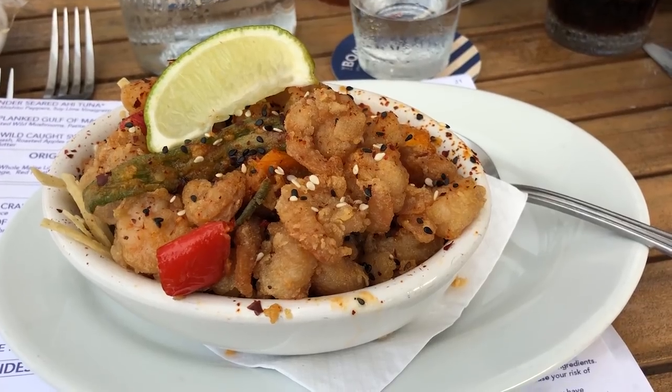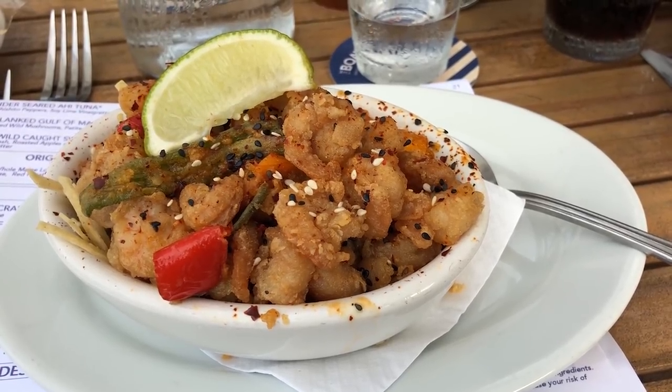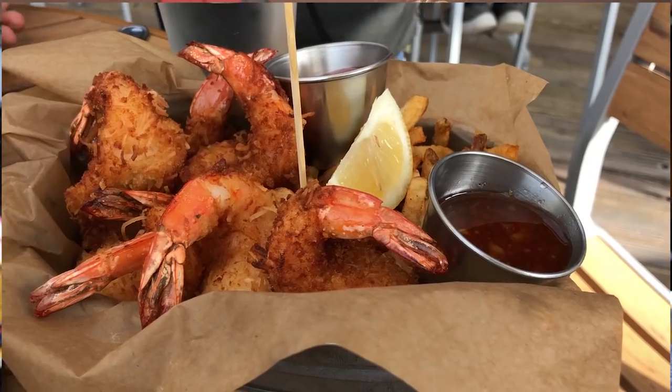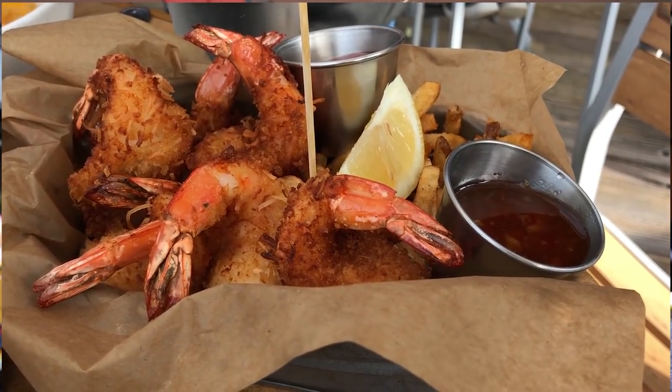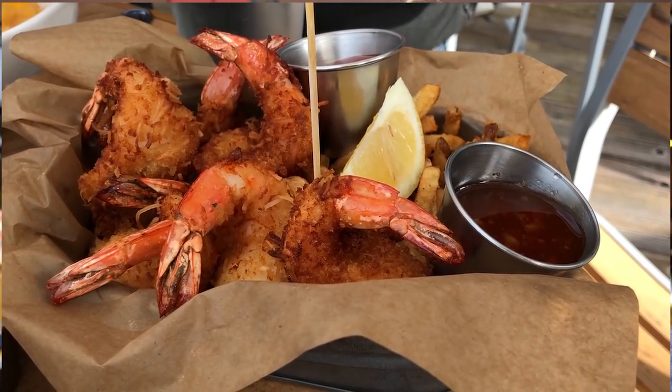For my appetizer, I got the Firecracker Shrimp at $16.00. I'm hoping it's as good as Bonefish Grill's because I love theirs, so we'll see — it's a seafood restaurant. And then my main course, I got the Coconut-Fried Wild Sea of Cortez Shrimp, so it's coconut shrimp, and it's $21.00. It comes with an orange chili sauce. I'm a good seafood expert here, so I'll know if it's good or not.